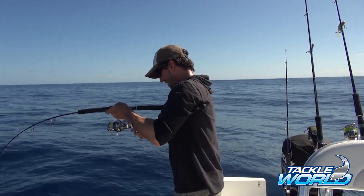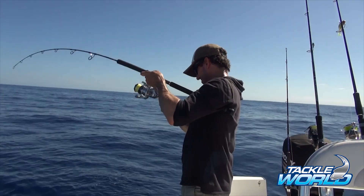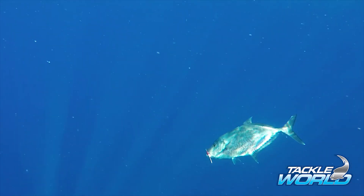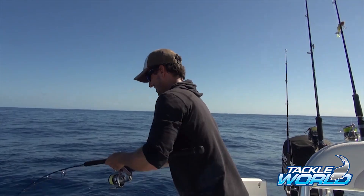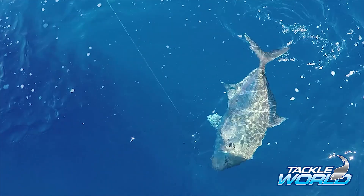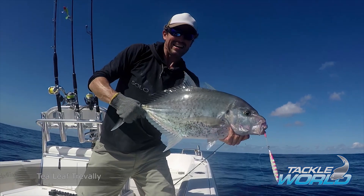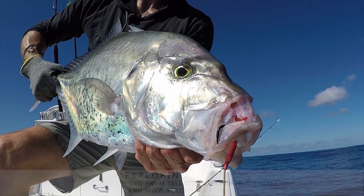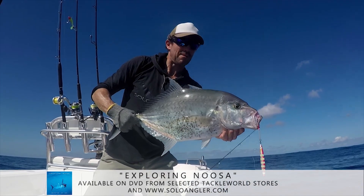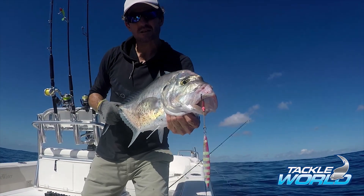I reckon we're going to get a mid-afternoon bite as this tide picks up. Got some colour — it's not a big fish but it was pulling pretty hard. It's a trevally, another species. One of the many trevally species in Queensland. We don't catch these guys in close off Noosa but they are pretty prolific out here in the deeper water, feeding on the bottom and around those bait schools that come through, and as you can see they like a jig.